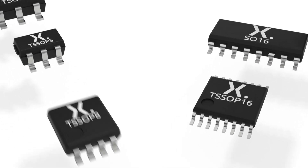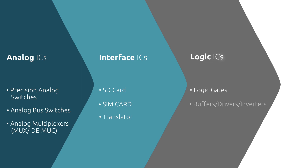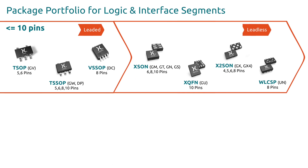Nexperia offers a complete range of logic functions and analog switches, including voltage-level translators, multiplexers, and an industry-leading automotive-certified portfolio. Our goal is to help you speed up the design process and provide critical components used in millions of electronic devices produced annually.